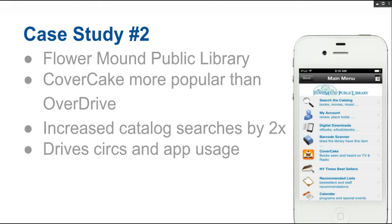Another one of our customers, Flower Mound Public Library in Texas, has added CoverCake. They added it a couple of months ago — just added it in May. They've also had really nice engagement. Already it is their most popular channel within the app. They have more users and more queries than their Overdrive channel since they added it. Looking at the numbers for Flower Mound, not only is the CoverCake channel itself really popular, but their catalog searches have gone up almost double. When you click on an item from a TV show, radio program, or book list, you'll be taken to your library app catalog, which drives circulation and app usage overall.